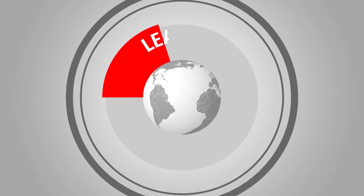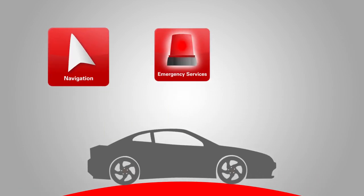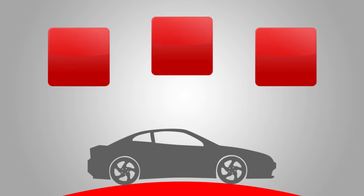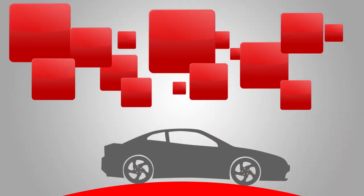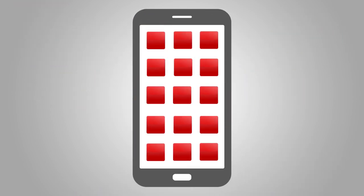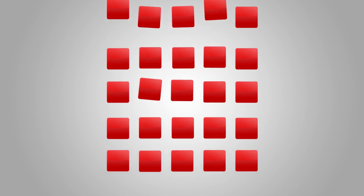GlobalCorp is a leading provider of automotive systems, including navigation, emergency services, and vehicle connectivity. The company is expanding its application offerings in order to provide new services to customers, such as advanced interaction between vehicles and mobile devices. To meet the requirements of this initiative, corporations such as GlobalCorp will need to create new applications and expand existing apps they want to host in the cloud and make more mobile-friendly.